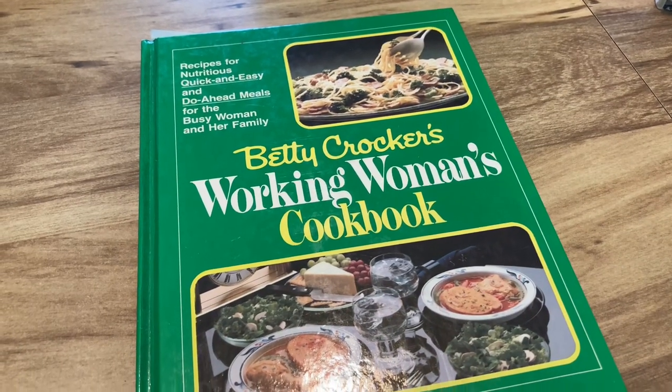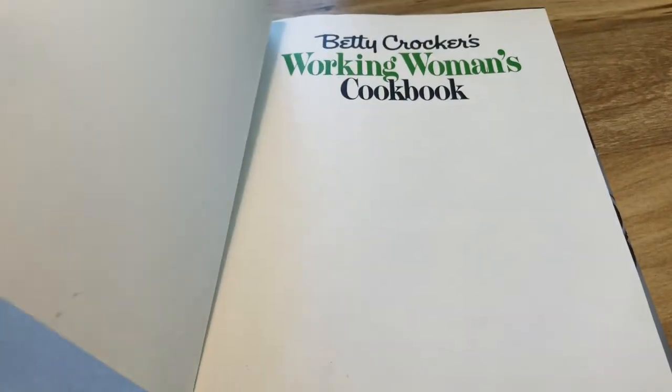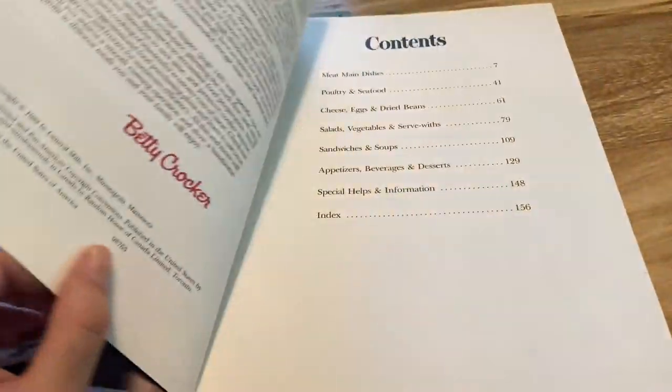Then we've got the Betty Crocker Working Women's Cookbook, which I feel like has to be from the 80s — maybe late 70s. It did turn out to be from 1982, which did not surprise me at all.